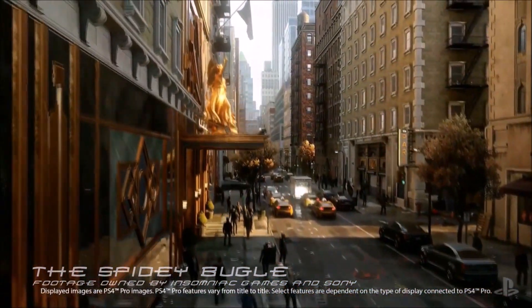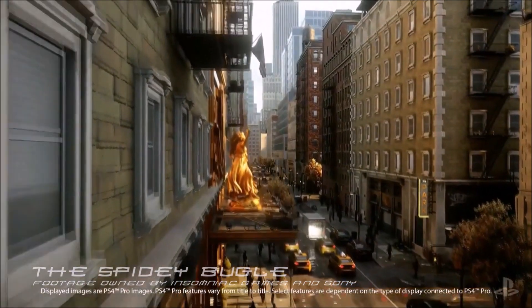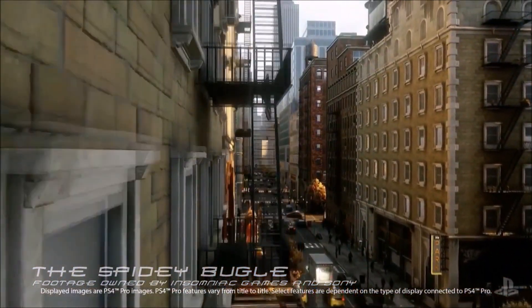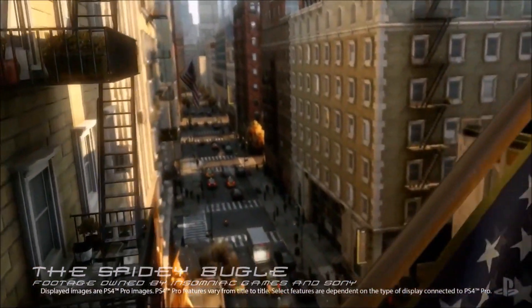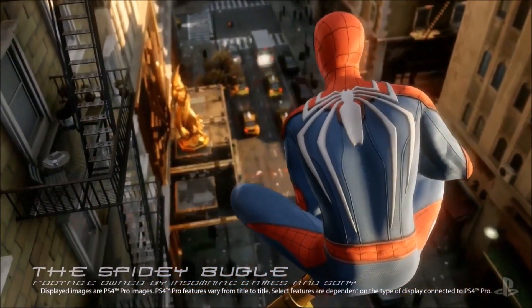Moving on, we can clearly see Spring Street as a street name, and as the video progresses we see Spidey in all his glory. I just can't wait to see what this game has to offer — those visuals look absolutely amazing, I am so impressed.